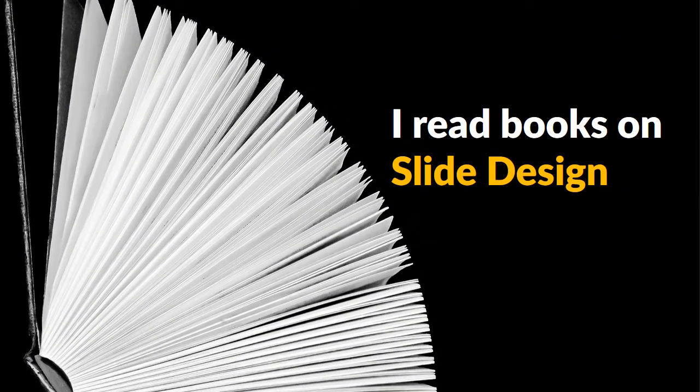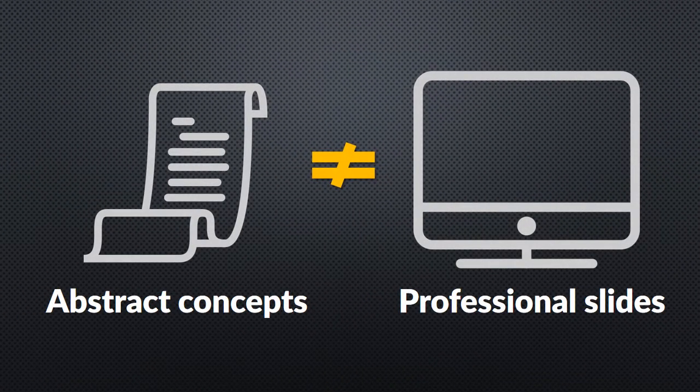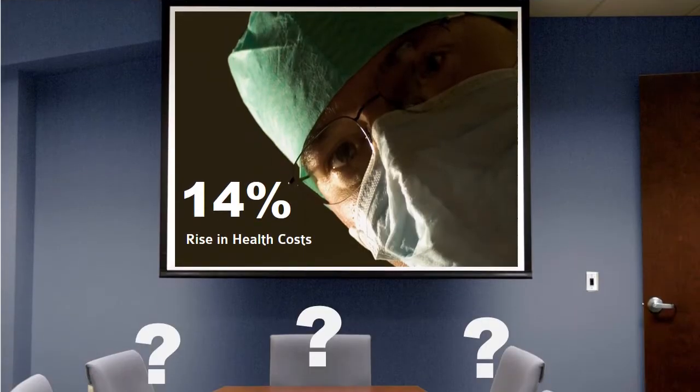I read every popular book on PowerPoint design. Unfortunately, most of the books didn't give me any practical ideas to make my next presentation better. The few ideas that I did manage to pick up, like fill your slides with large images and add a clever caption in the corner, had no use for designing my regular business slides.